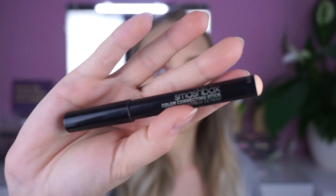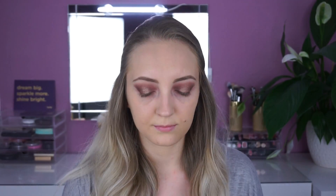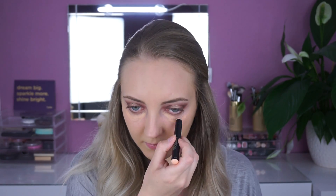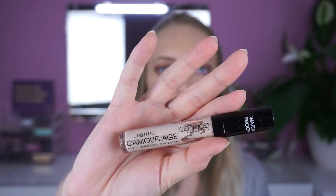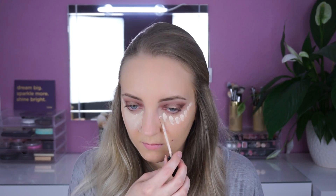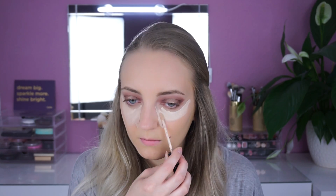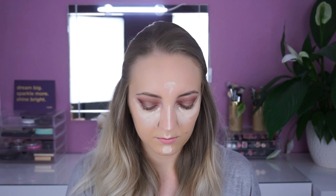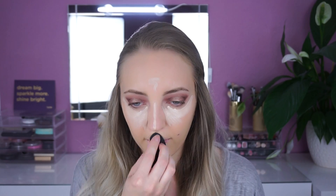Unter den Augen verwende ich als allererstes einen Corrector. Hier benutze ich von Smashbox den Color Correcting Stick in Light. Diesen verblende ich zunächst mit meinem Ringfinger. Als Concealer verwende ich von Catrice den Liquid Camouflage Concealer. Diesen trage ich wirklich großzügig unter meinen Augen auf. Den Concealer verwende ich auch zum Highlighten auf der Nase, auf meiner Stirn, auf dem Lippenherz und Kinn. Den Concealer verblende ich wie immer mit einem Beauty Blender.